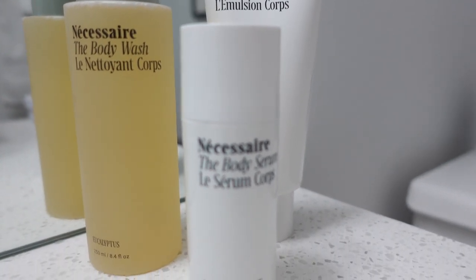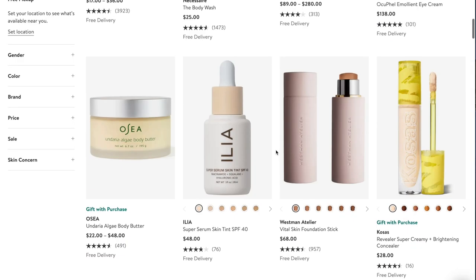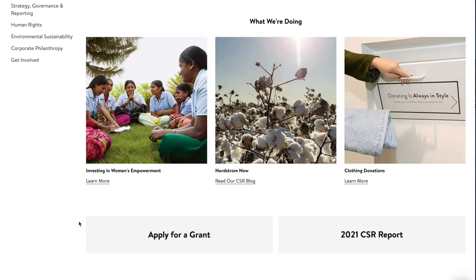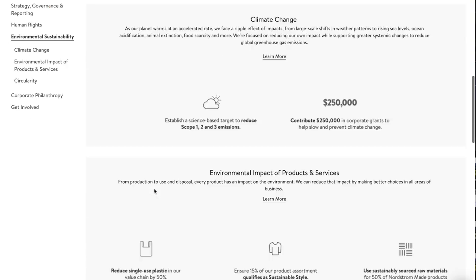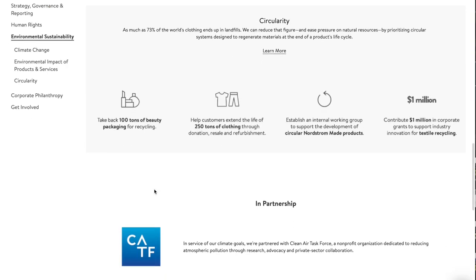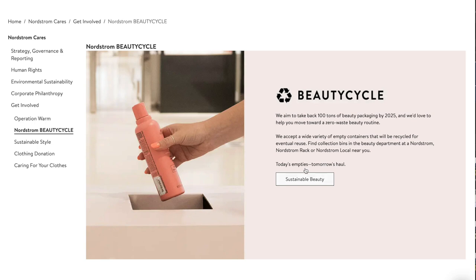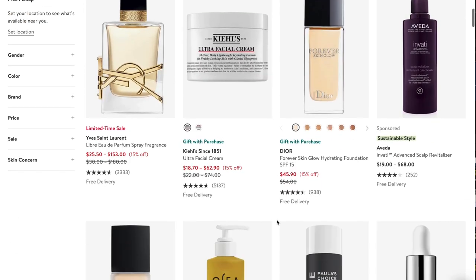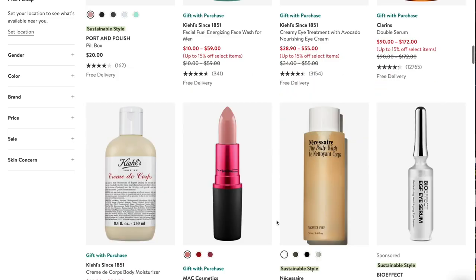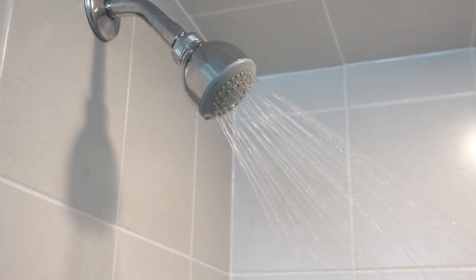Today I'm actually going to be using the Necessaire set to do this hygiene routine. Nordstrom is working towards environmental sustainability — they are planning on taking back a hundred tons of beauty packaging by the year 2025, which is going to be amazing for the environment and will help us move towards a zero waste beauty routine. We can all be part of this if we bring our empty containers to be recycled at a local Nordstrom or Nordstrom Rack near you. If you're unsure what products qualify, go to the Beauty Cycle tab on Nordstrom's website, click Sustainable Beauty, and they have a variety of products listed. Shoutout to Nordstrom for sponsoring — I'll leave everything linked down below.